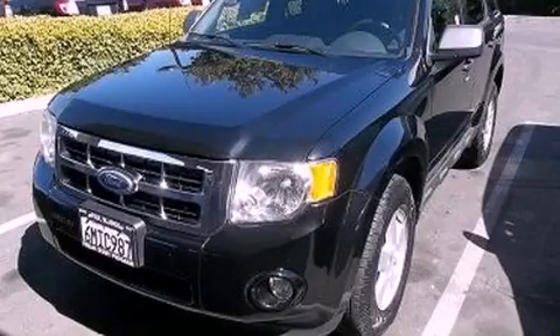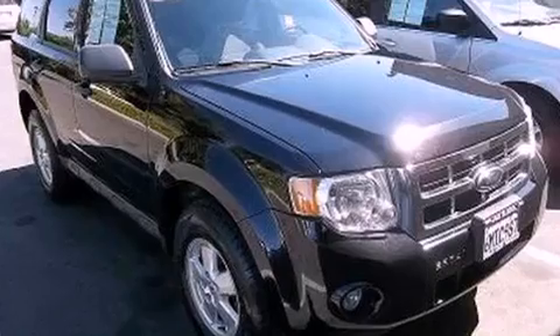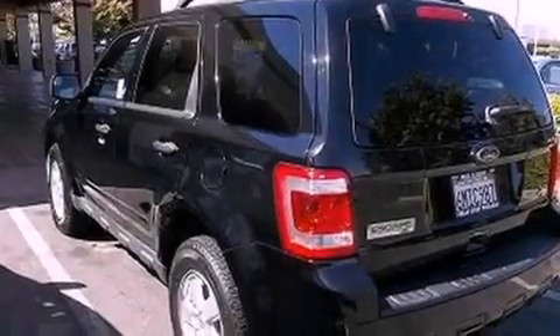This is a 2010 Ford Escape. Safety, space, and comfort. It features a 3.0-liter six-cylinder engine and a six-speed automatic transmission.